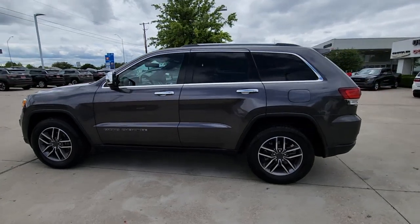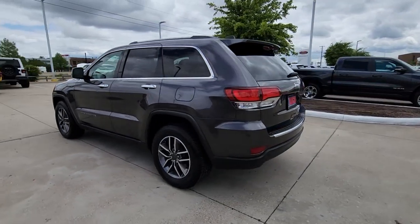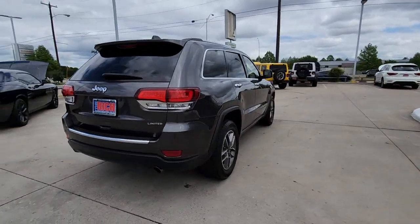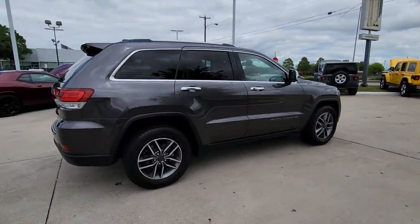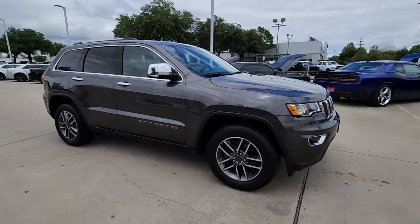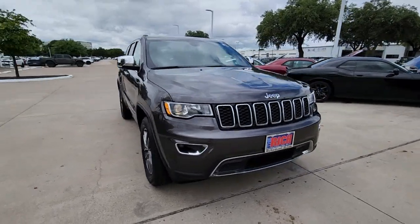Go home happy with the 2020 Jeep Grand Cherokee. This vehicle is an outstanding buy with fewer than 70,000 miles on the odometer. The Jeep Grand Cherokee, the stylish all-terrain SUV that lends comfort, high performance, and rugged capability.